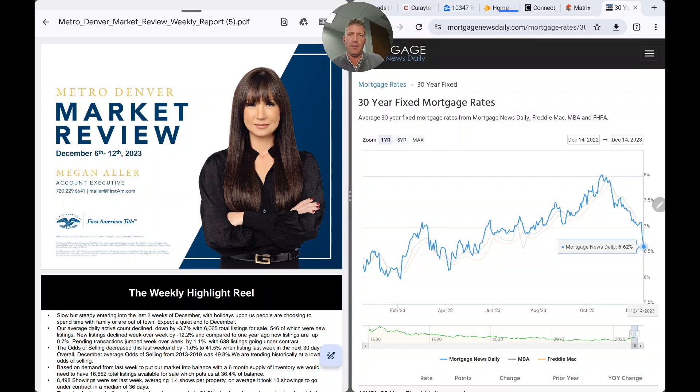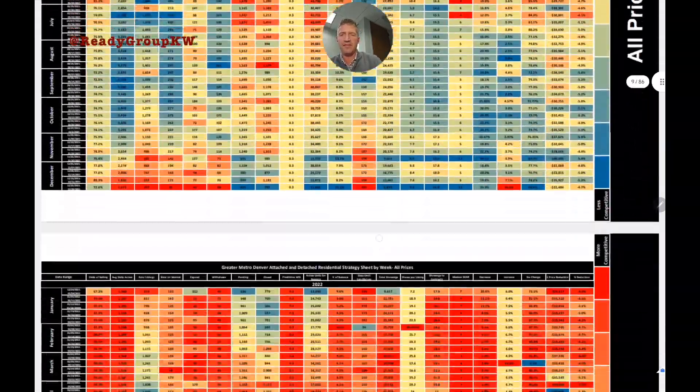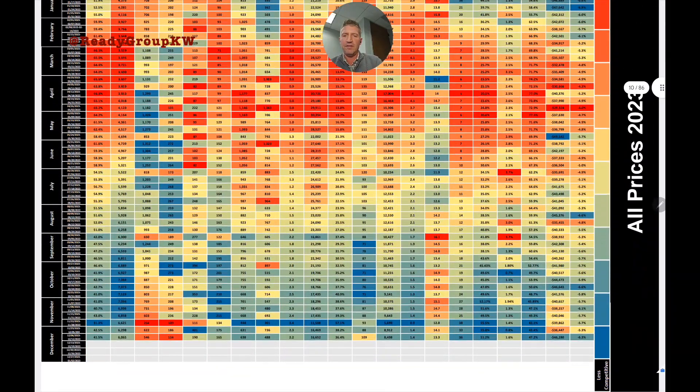I'm plastering that everywhere across social media and email blasts. I don't know if it's made national headlines yet, but it will. Let's move on to the housing market numbers. As always, these stats are brought to us by our friends at First American Title — a week-by-week breakdown of next-level statistics in the entire metro market.